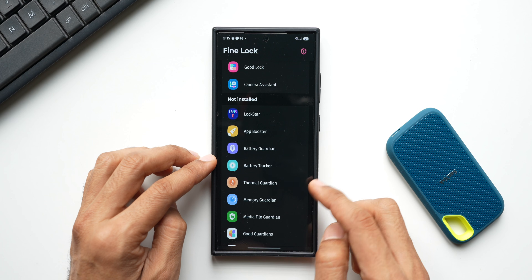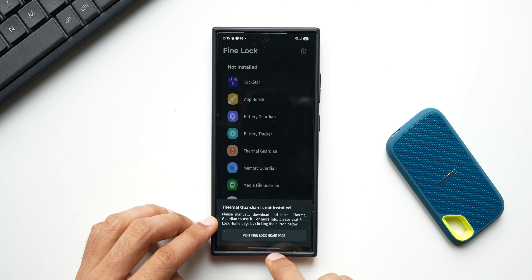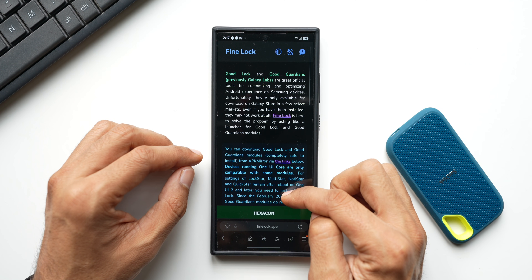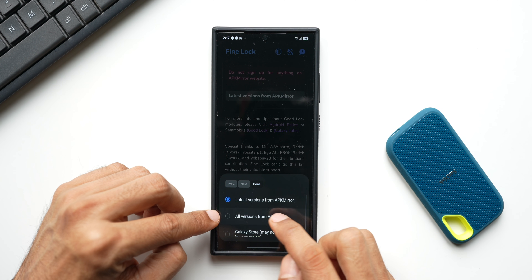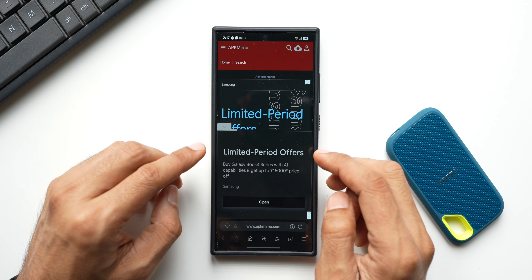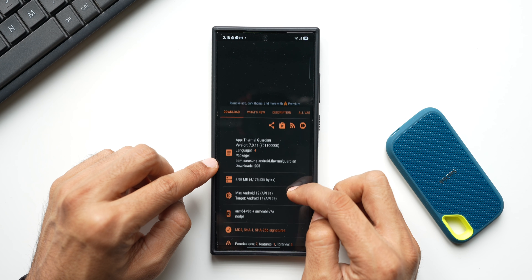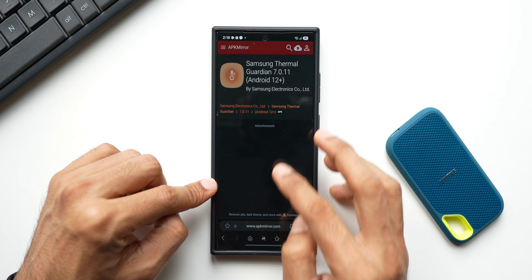Let me install Thermal Guardian as an example - it's not installed. I'll visit the Fine Lock homepage to download the APK. Tap on the links, then you'll see the latest versions from APK Mirror. Select the module - here's Thermal Guardian - select the latest version, scroll down, tap on the version, and tap Download. The size is about 4 MB.